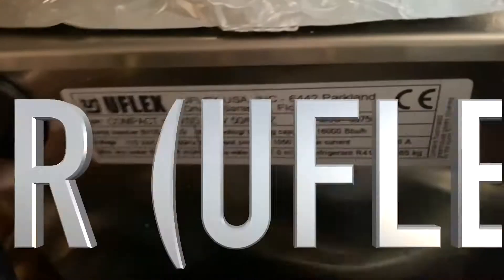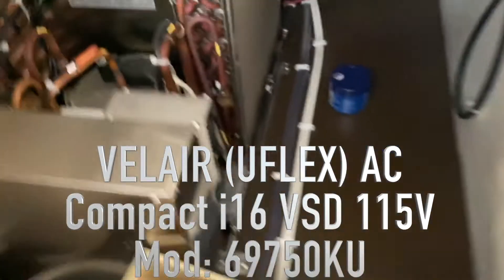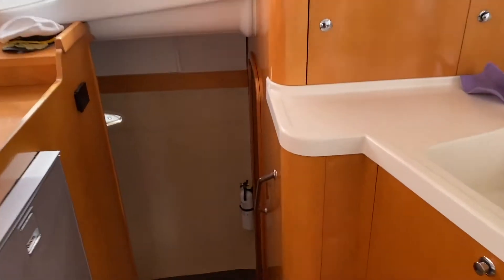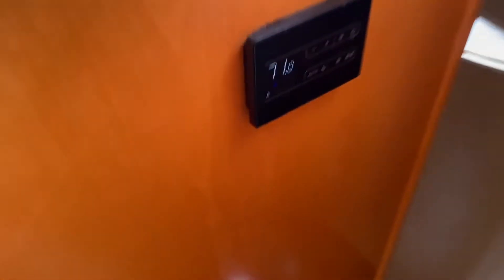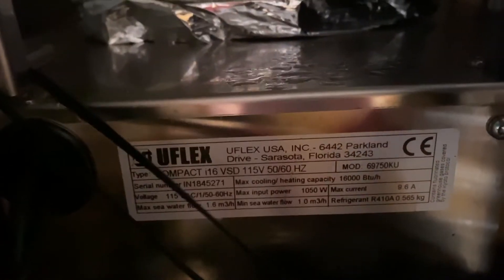I'm going to show you the unit right here — there it is, 16,000 BTUs right here. Now I'm going to show you the other unit on the other side, which is also running. Circulation pump down here running. I'll take this cover off so you can see the other unit as well — 16,000 right here. So that's a total of 32,000 BTUs.